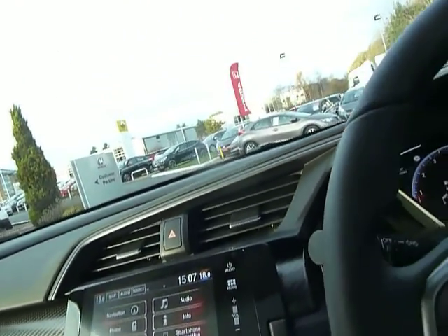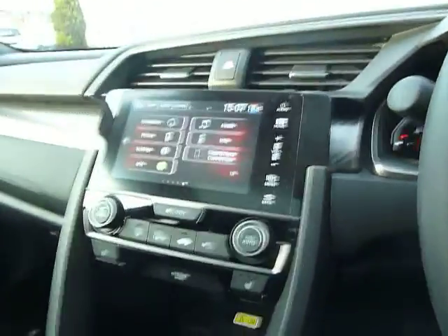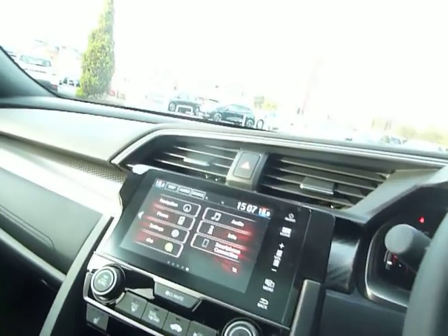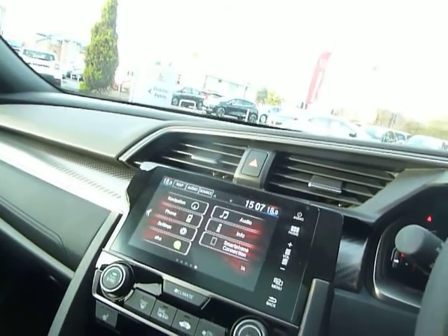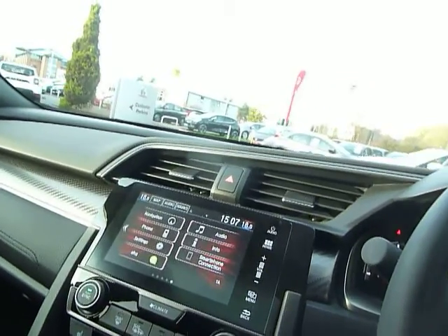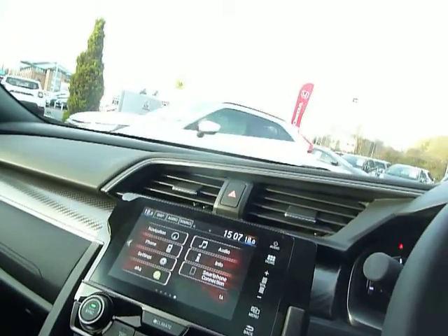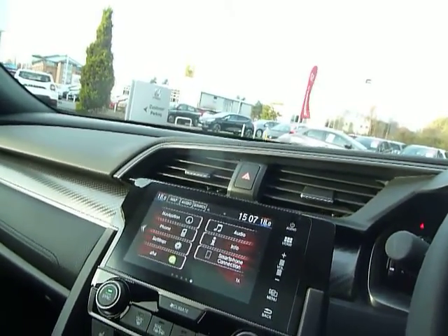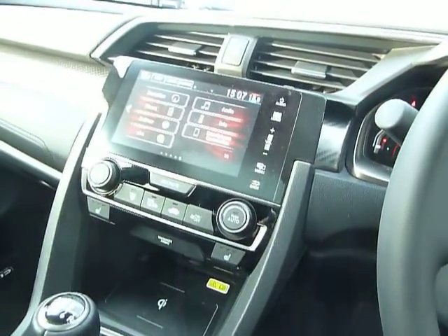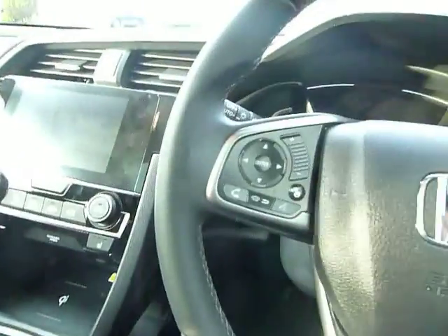Plenty of power, sporty performance, and not bad on economy at all. We are showing 41 miles to the gallon from this 1.5 turbo, and on a run you could expect anything up to 50 miles per gallon quite easily on this car. It's got plenty of power in reserve — 182 brake horsepower.